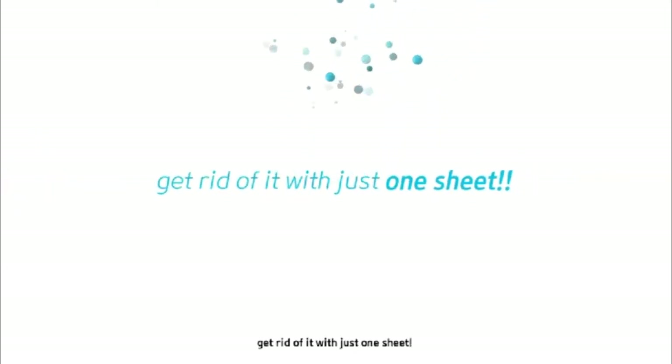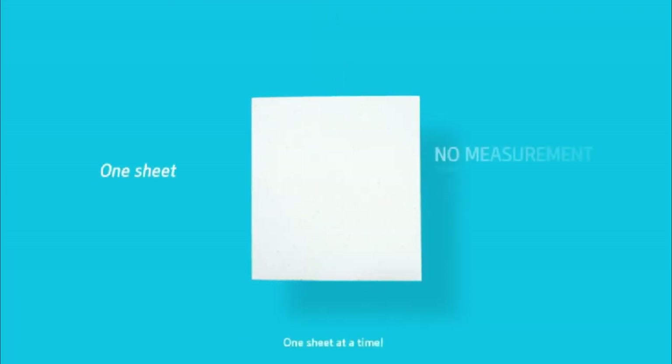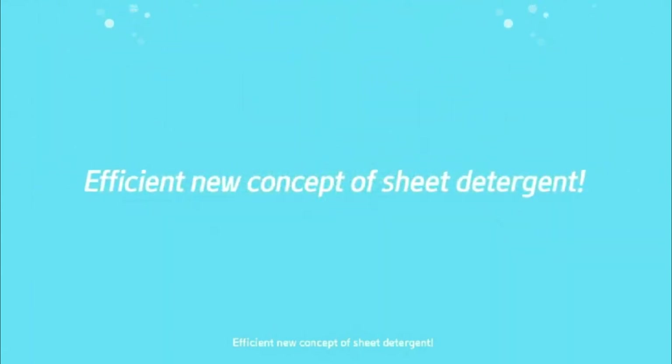Get rid of it with just one sheet. There's something special about the simple and powerful Atomy Sheet Laundry Detergent. One sheet at a time. Simply use only half a sheet for smaller capacity. Efficient new concept of sheet detergent.